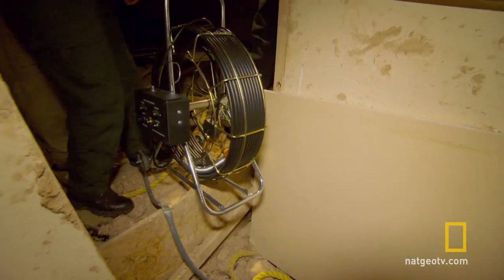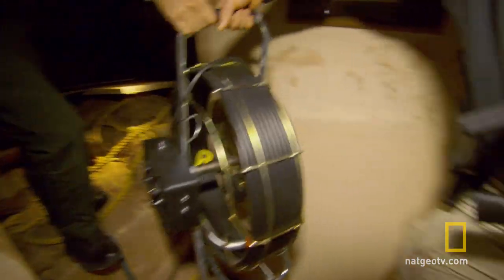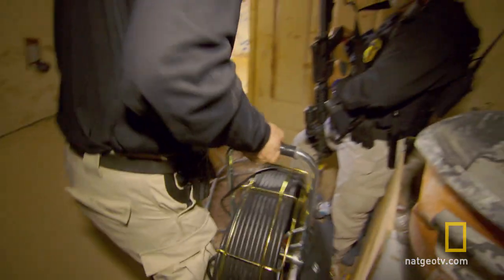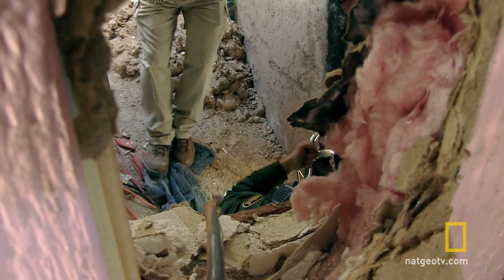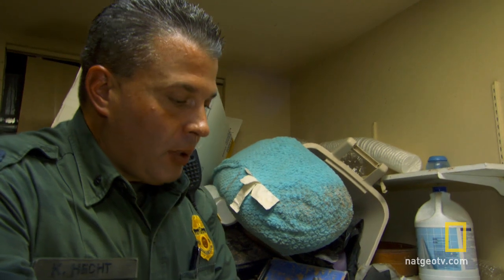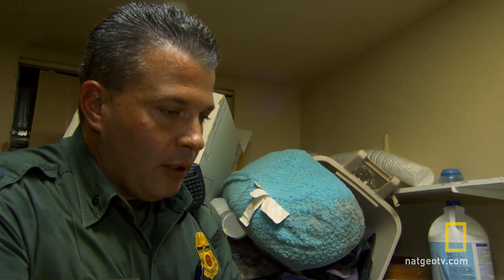Our ultimate goal today is to try to find an entrance point in Mexico. The tunnel's too small for us to crawl through, so we're going to try a couple of new things today. My partner Tom's down there and they're feeding the snake camera.